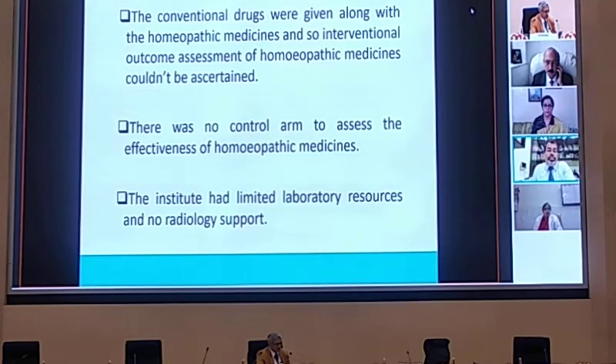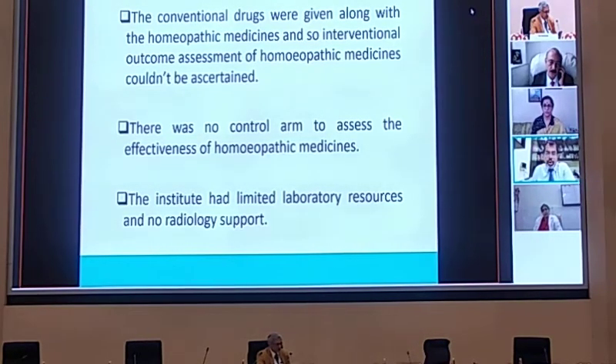As already stated, this was as per the SOPs given at that particular point in time, and we also gave conventional drugs as per the requirement of patients. Since the intervention was both homeopathic and allopathic, we could not have an outcome assessment of homeopathic medicines alone. There was no control arm — no placebo group had been formed. In the primary care center, we also had very limited laboratory and radiological support for the research study.